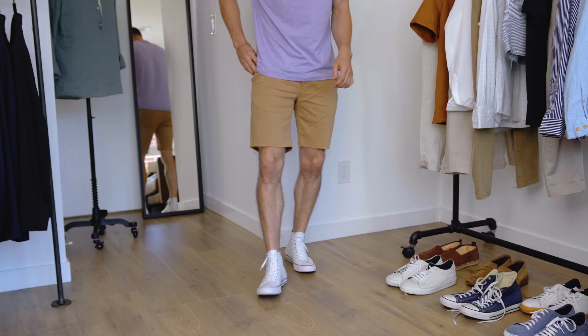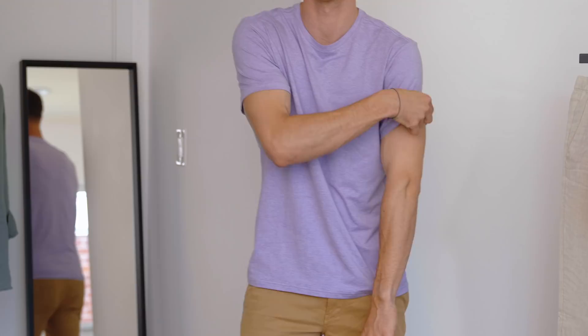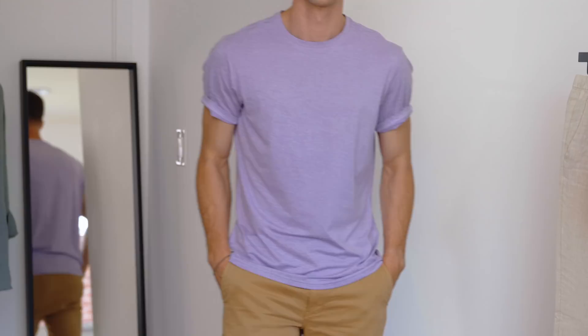For look number two: a pair of white Chucks, raw-hemmed chino shorts, and a purple t-shirt. The shoes are clean, the shorts are a bit more unique with the raw hem and a nice fit, and the t-shirt has a great fit plus a standout purple color. It's made from a performance fabric — moisture-wicking and quick-drying — which sounds like the perfect summer shirt. This shirt is from O1 Algo, a brand exclusive to Stitch Fix. Stay tuned, we'll cover it in a second.